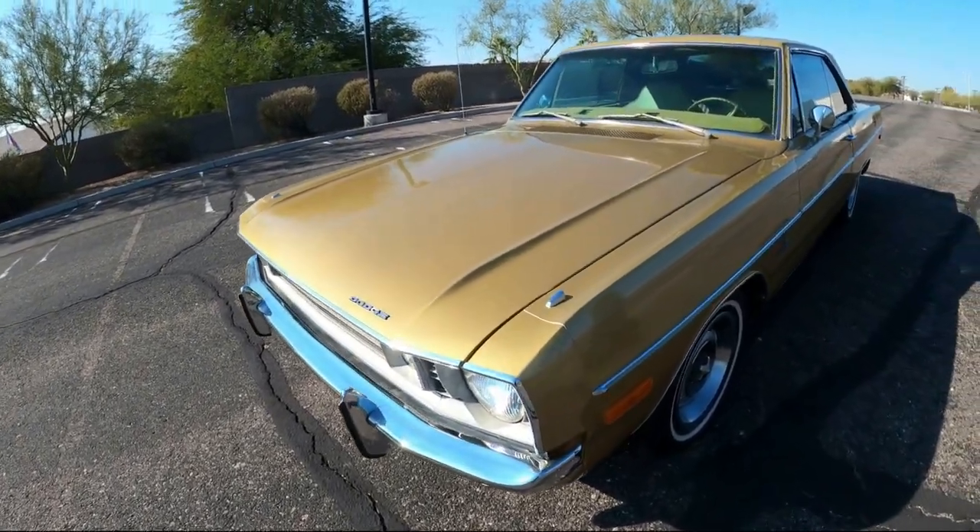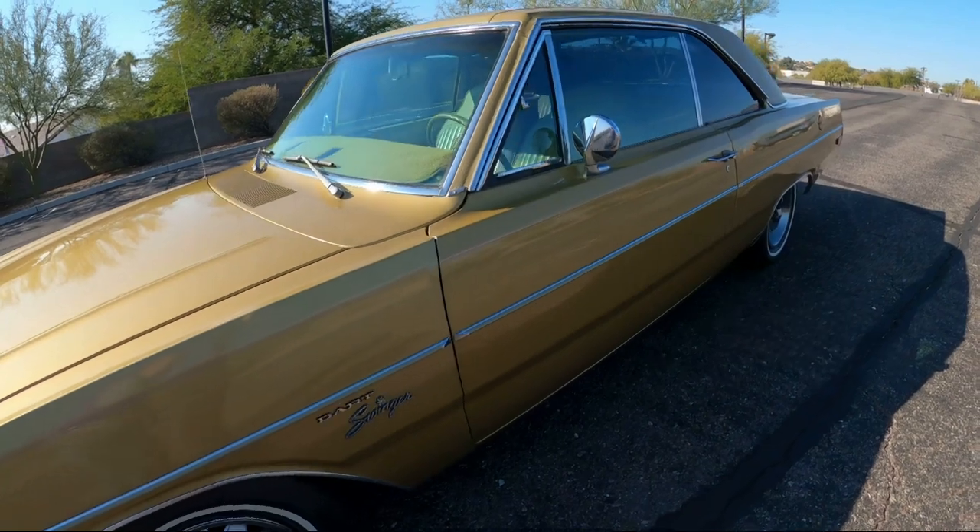So sit back, relax, and enjoy today's video. Now let's go for a ride.